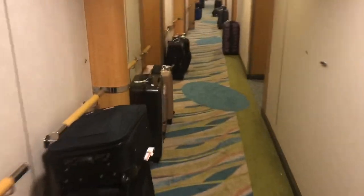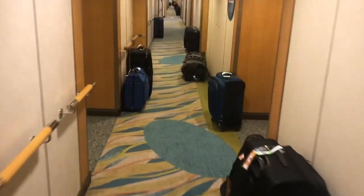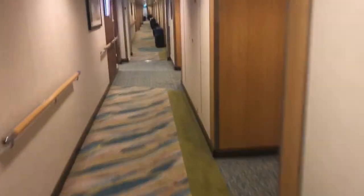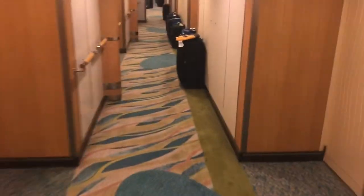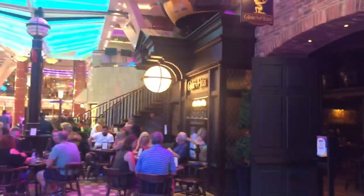You'll see all this luggage in the hallways — this is the night before we arrive back in Miami. They start loading up around 10 p.m. Your luggage goes down through customs and you pick it up. Your departure time is based on whether you have flights or special needs to get off early. They schedule little numbered tags that hang off your luggage — whoever's in charge of your room leaves those — and they ask to have everything out in the hallway around 10 to 10:30 while you're at dinner.